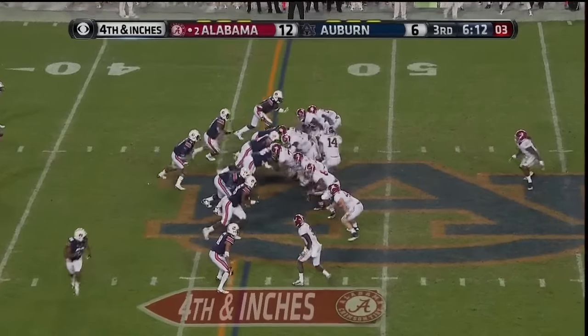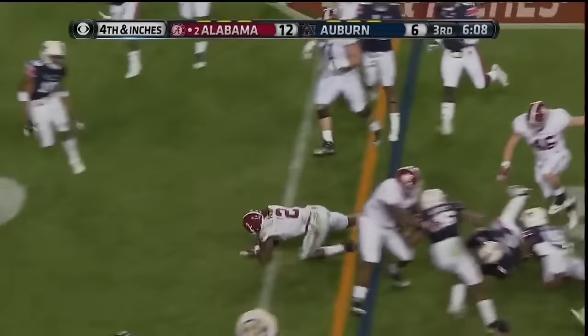Down to three on the play clock. Toss back to Henry. Looks for the edge, gets his first down again. Auburn had him but let him slip free, and it's a first down for Alabama.